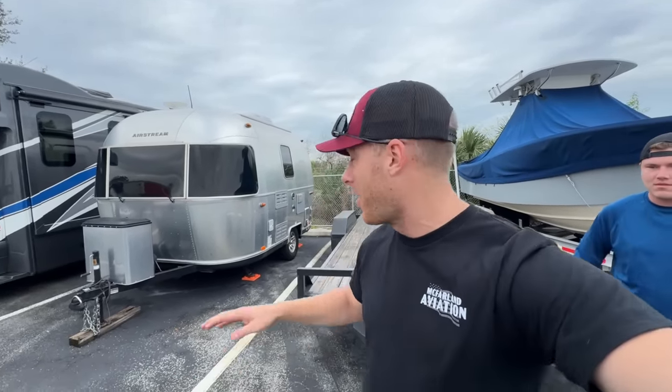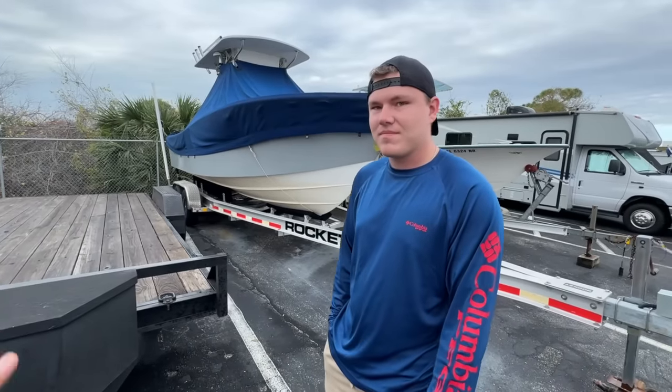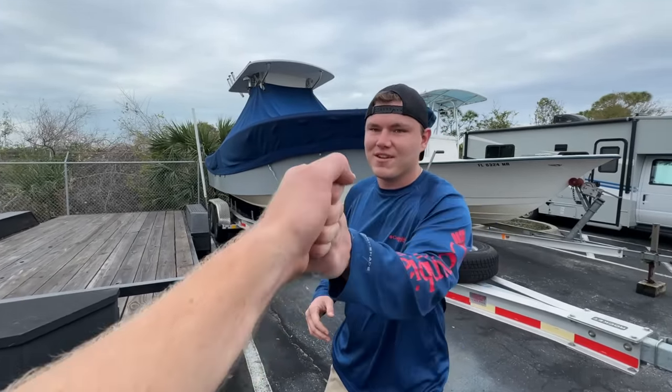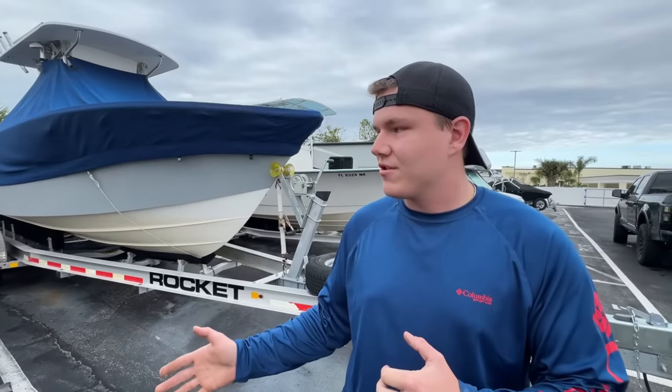I want to shout out these boys who have been helping me out with this trailer. I hit them up on Facebook because I thought they had this trailer for sale, and they said no, they actually rent it. This is Declan — he rents out this trailer for $100 a day or $120 on the weekends. So if you're in the Sarasota area, hit these guys up. I'll put info in the description below. They're starting out with this trailer and looking to get a dump trailer by the end of the month. Support local — help these guys grow their business.